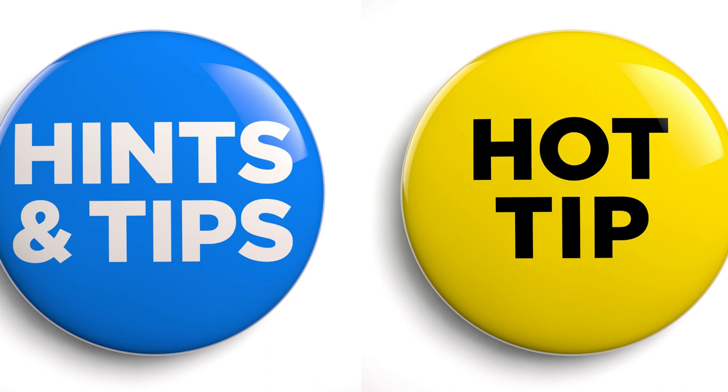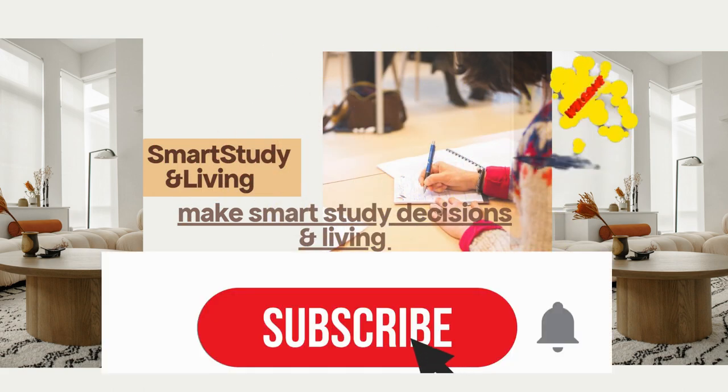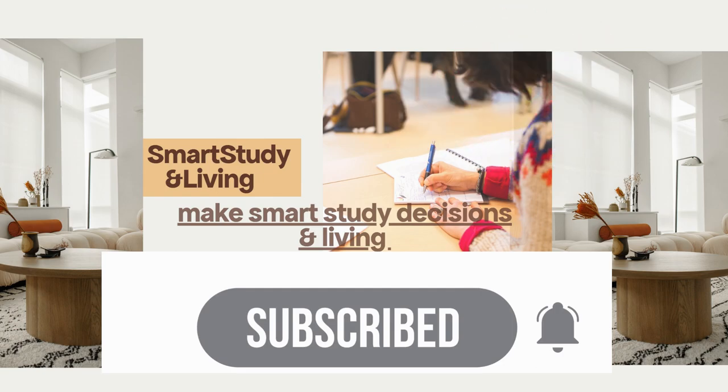My name is Sylvia and welcome back to the channel. Click the subscribe button if you have not subscribed, and turn on your notification bell to get notified on new videos like this.